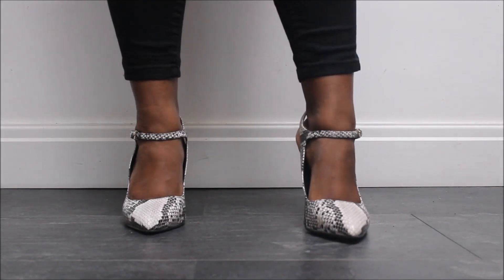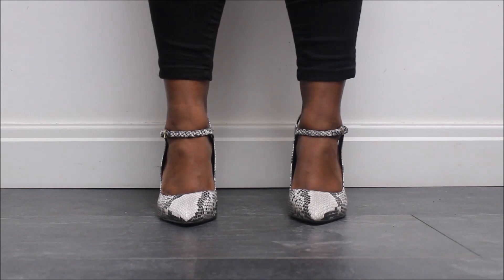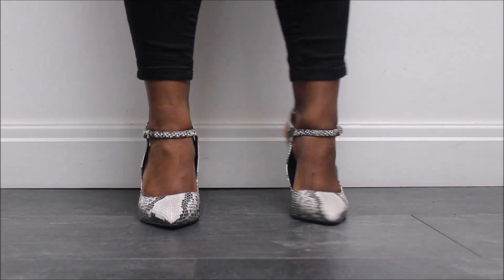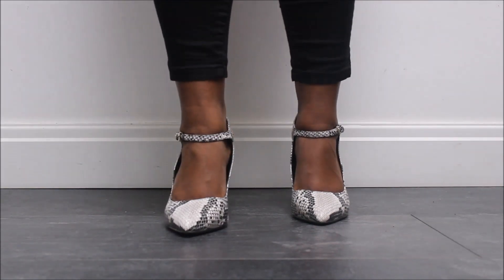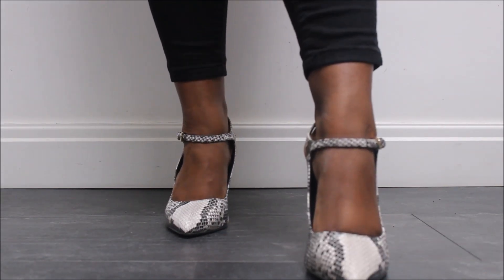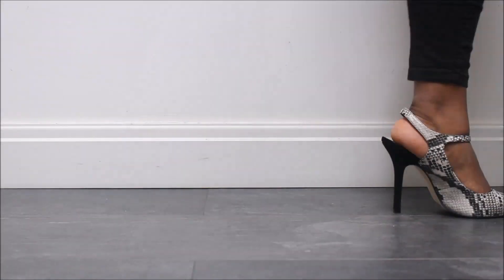Now these are KG by Kurt Geiger — my third and final pair of snakeskin print heels. They've got a bit of a sling back and they are my power, 'I am here to conquer the world' kind of vibe. And I really do love them.